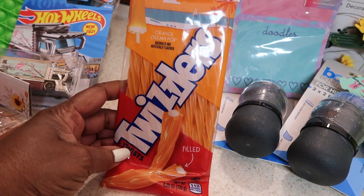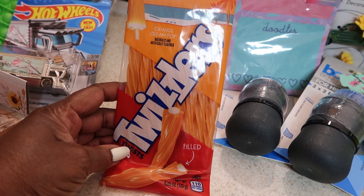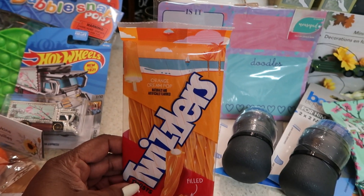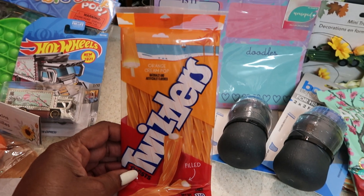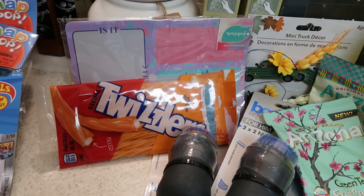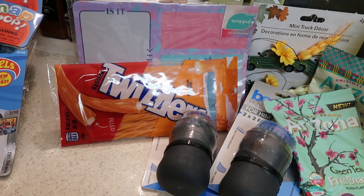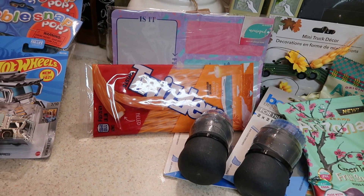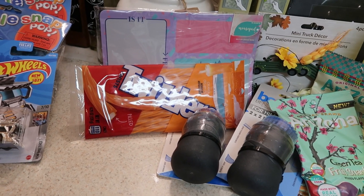One more item — I bought these orange cream creamsicle Twizzler twists. Oh my god, these are so good, but it is just pure divine sugar. They are delicious, so I got one more. I'm not gonna start that habit again — I've really gotten away from candy for the most part — so I'm trying to go easy with that.